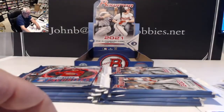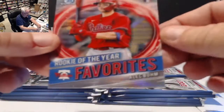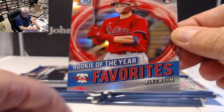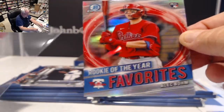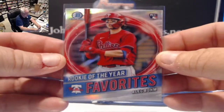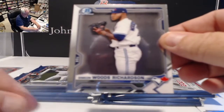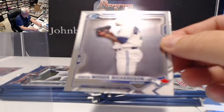Our first Rookie of the Year Favorite is Alec Bohm for the Phillies — those are refractors and very nice looking. Our first chrome in this pack is Simeon Woods Richardson for Toronto, a pitcher.